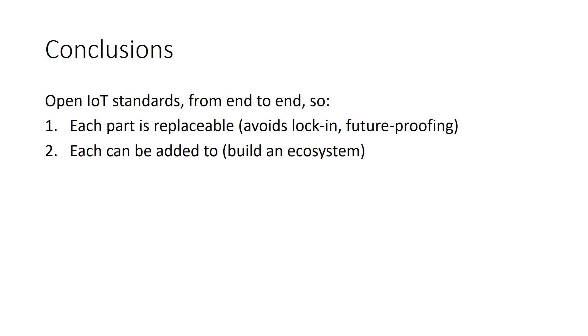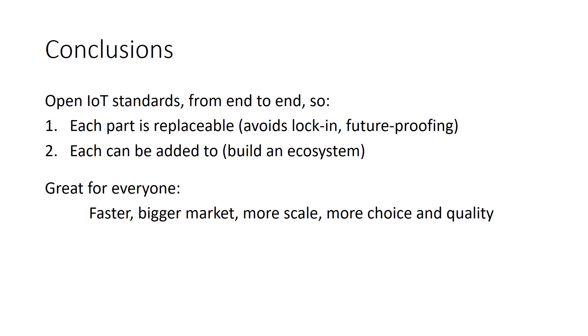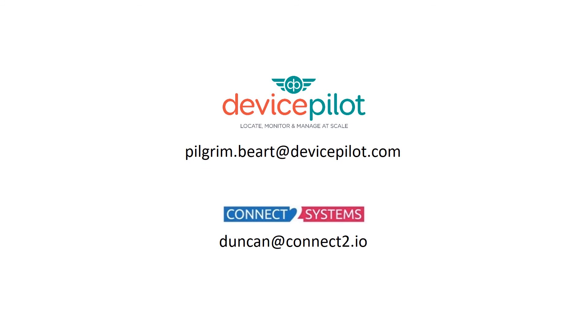Standards are great for everyone: for vendors, they lead to a faster, bigger market with more scale and more customers. And for customers, they lead to more choice and more quality because of that choice. This has been brought to you by Device Pilot and Connect2 Systems. Thank you very much indeed.